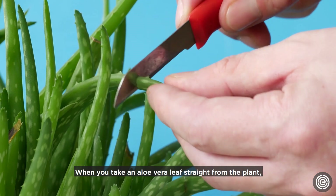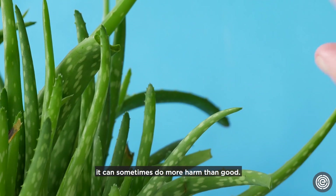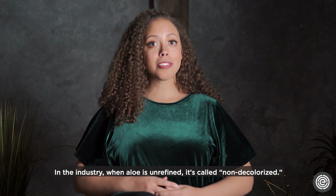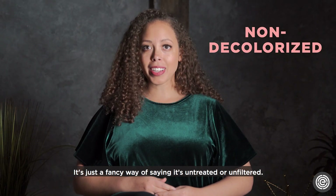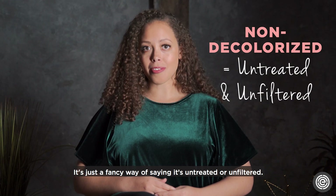When you take an aloe vera leaf straight from the plant, it can sometimes do more harm than good. In the industry, when aloe is unrefined, it's called non-decolorized — it's just a fancy way of saying it's untreated or unfiltered.